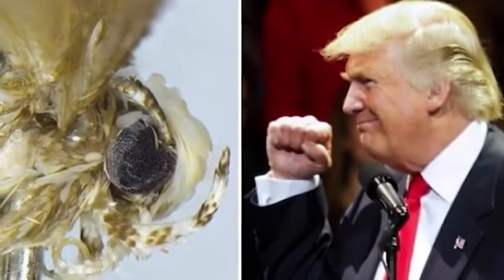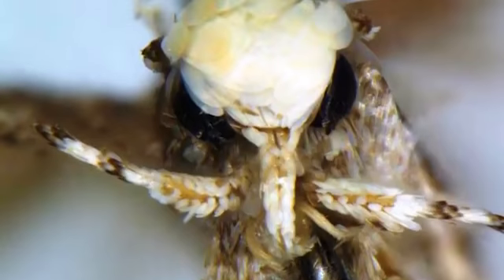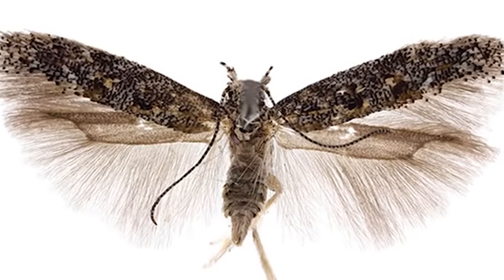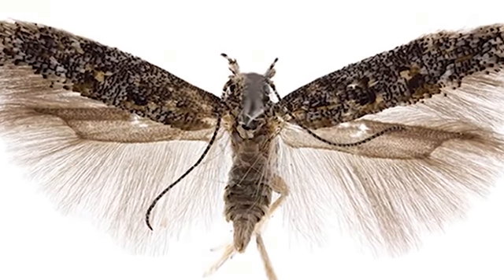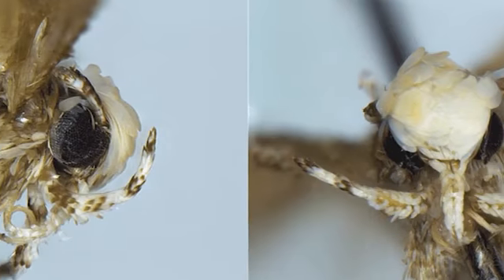The Neopalpa Donald Trumpi is particularly susceptible to urbanization because of the regions where they're found, and it's possible they won't be around for much longer. The moths are no more than a few inches long, but their antennae extend beyond this and are themselves about two-thirds the length of their wings. Both males and females look very similar to each other, but for some reason their reproductive organs are much smaller than in other comparable species.